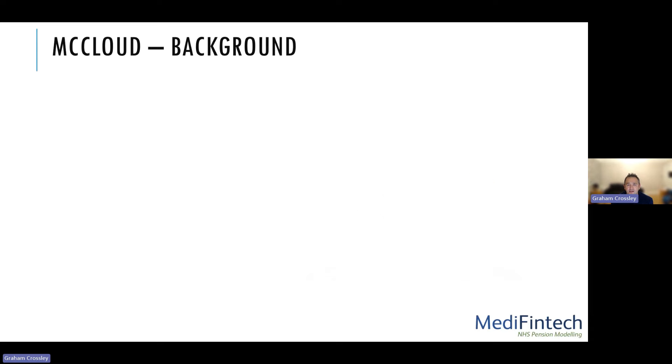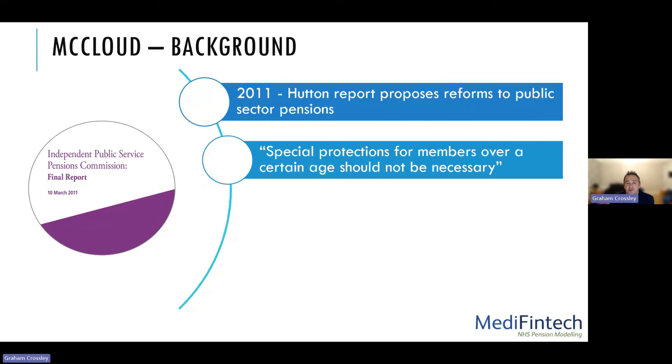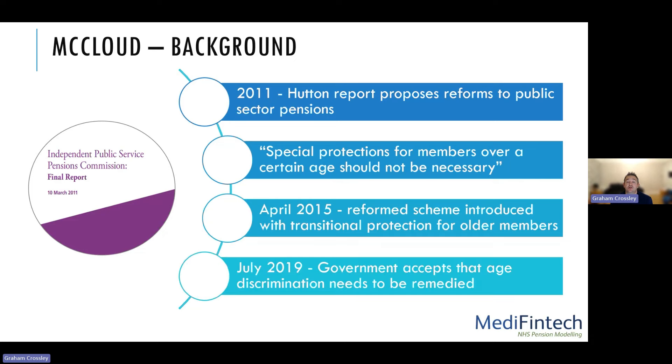The McLeod remedy. This all started in 2011 with the Hunt report, which proposed reforms to public sector pensions, deemed too expensive, with members living too long. They wanted to move from final salary schemes to career average revalued earnings schemes and raise the retirement age to state pension age. However, when the reform schemes were introduced, they included transitional protection allowing older members to stay in their legacy scheme. Younger members were aggrieved, so judges took it to an employment tribunal under the name McLeod, and the firefighters did the same under Sergeant. This escalated through the courts until July 2019, when the government accepted the age discrimination needed to be remedied.